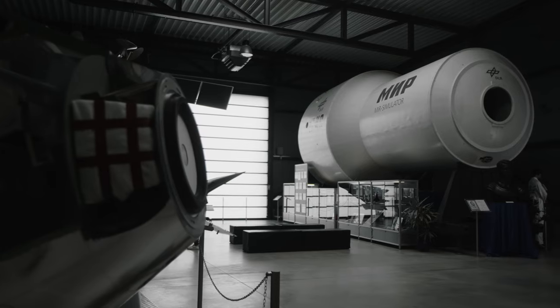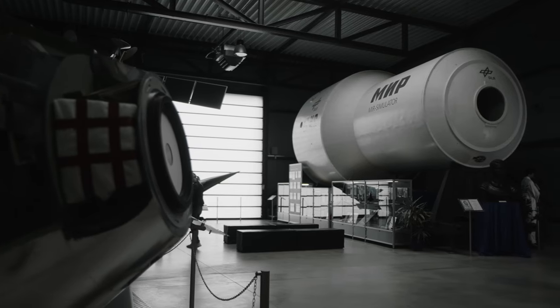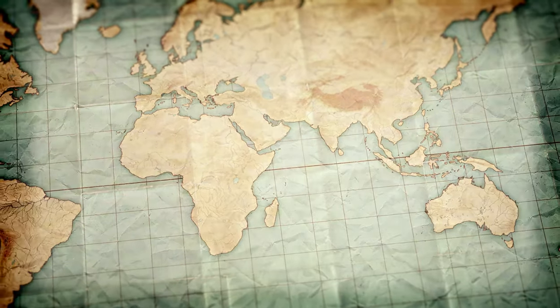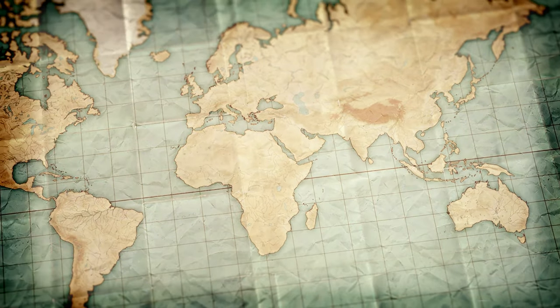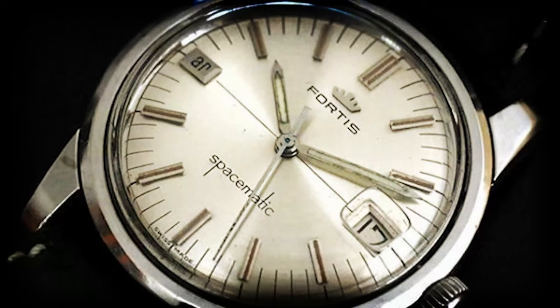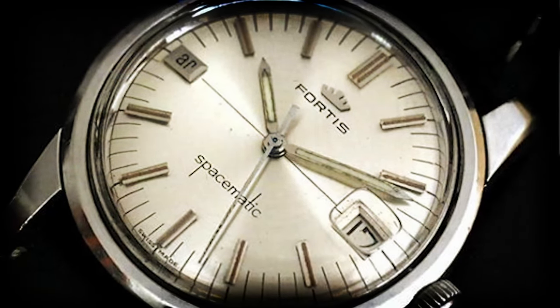The Fortis space story started way before the moon landing. Already in 1962, Rolf Vogt, the son of Fortis founder Walter Vogt, packed his bags and traveled to the US. He started introducing and establishing Fortis as the space watch, equipping NASA astronauts with the Spacematic AR.